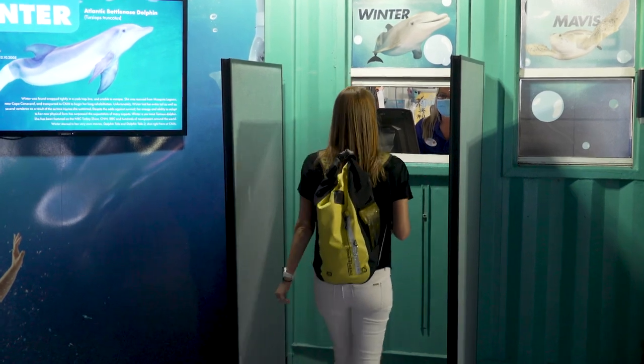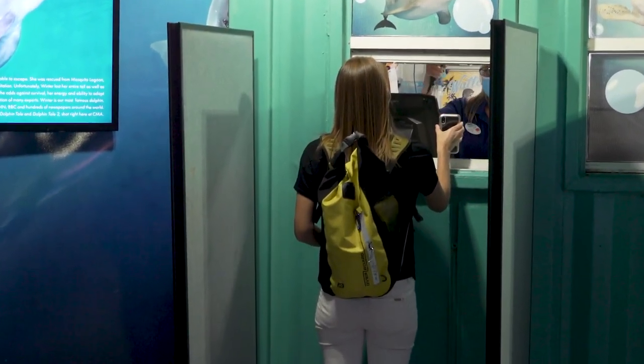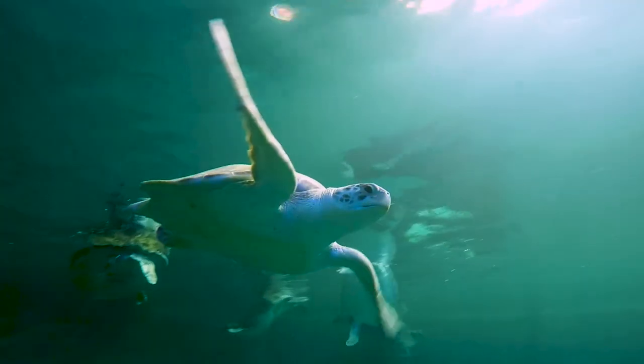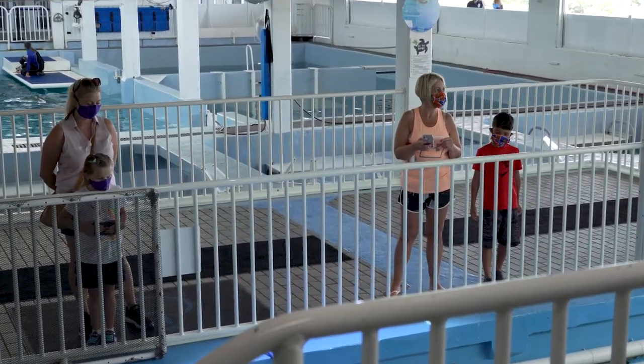Our staff is ready to check you in for your reserved visit. Provide your name and a valid photo ID, then make your way to visit CMA's Rescued Animals. Once inside Clearwater Marine Aquarium,